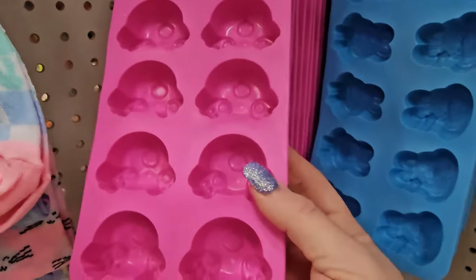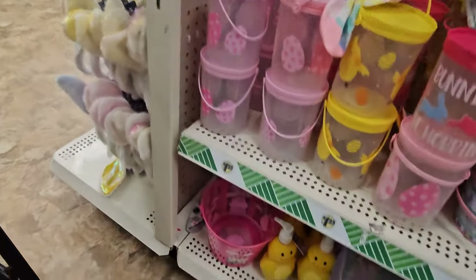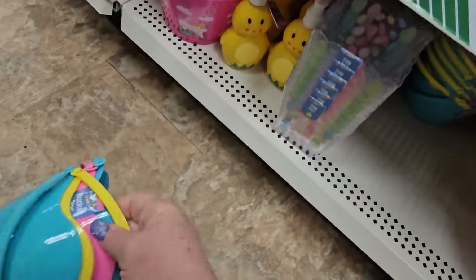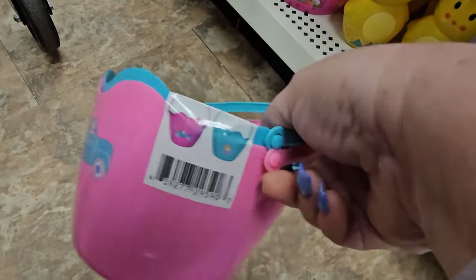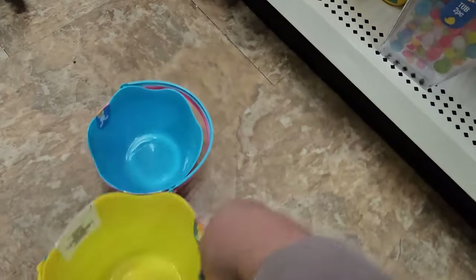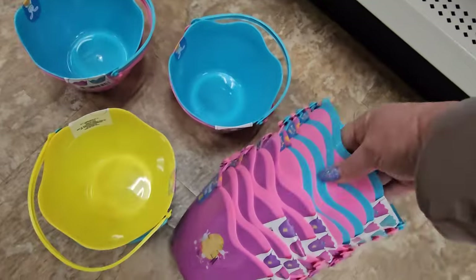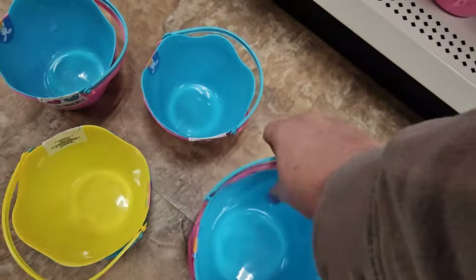We have ice cube trays with bunny heads in blue, and this one is the bunny butt in pink. They also have these adorable ones in the shape of an egg that's broke open — you get two for $1.25 in pink and blue, or yellow and blue, or lavender and pink. This one has chickies on it, that one's got a truck on it. These are cute for decorating and use.